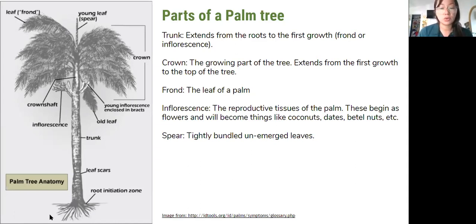You'll hear us referring to the crown, the trunk, or the frond — which is the leaf of the palm. Inflorescence is the reproductive tissue of the palm, meaning the flowers, and once they're pollinated they'll mature into coconuts, dates, betel nuts, etc. And then the spear — you'll hear us mentioning the spear a lot throughout this presentation. That is the primary target of the coconut rhinoceros beetle, the tightly bundled unemerged leaves that house all of those leaves of the palm before they emerge.